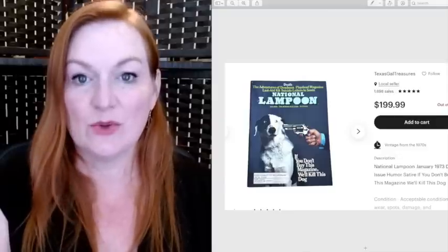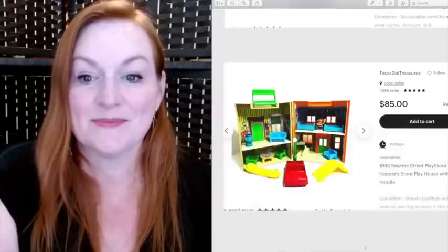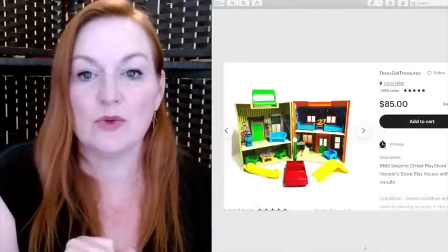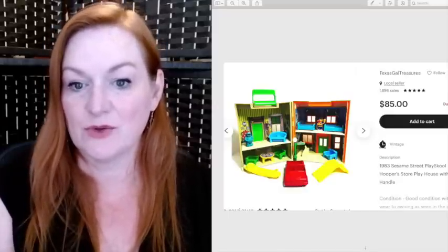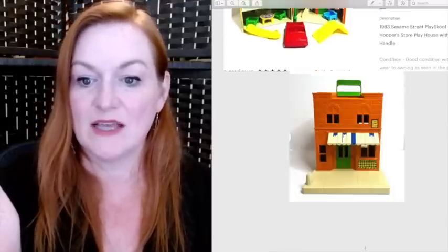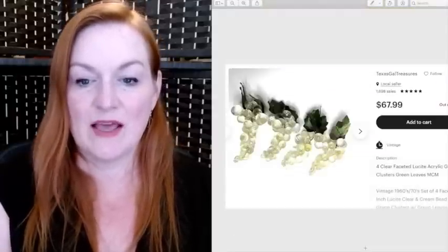Another one from the comic lot — this sold for $199.99, essentially $200. This is a vintage Fisher-Price Sesame Street house. I got this at a garage sale for $4 and it sold for $85. It had a lot of the accessories, not all the characters, not all the accessories. As you can see it had some condition issues with some peeling, but it still sold for $85.